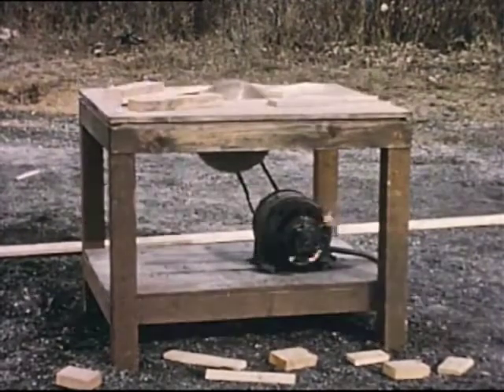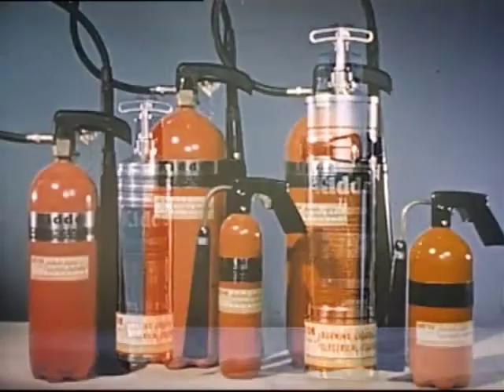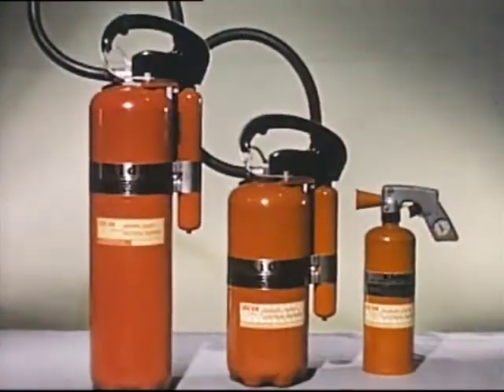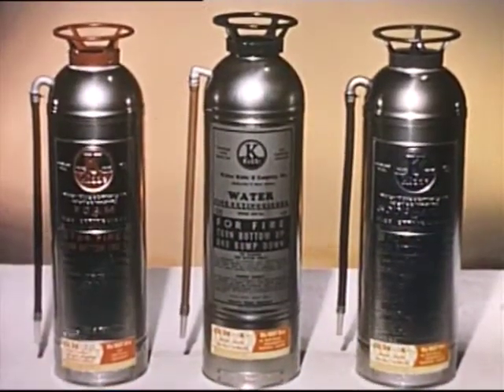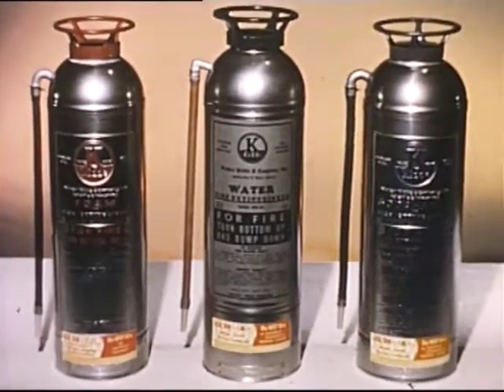Remember, it's important to select the right kind and size of extinguisher. Have plenty of extinguishing agent available, and use it all. Be prepared when it's your turn to fight a fire. It's as simple as A, B, C. A — always choose the right extinguisher. B — be deliberate, go slowly. C — completely discharge the extinguisher to be sure the fire is out. These simple ABCs may save your life, your property, or your job.